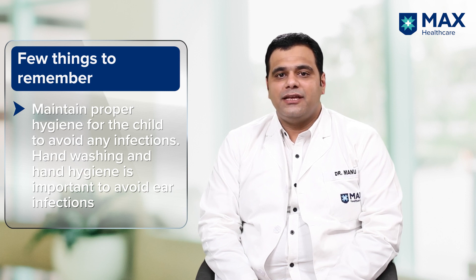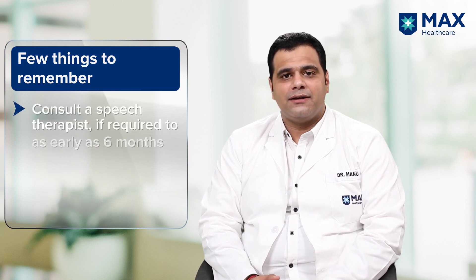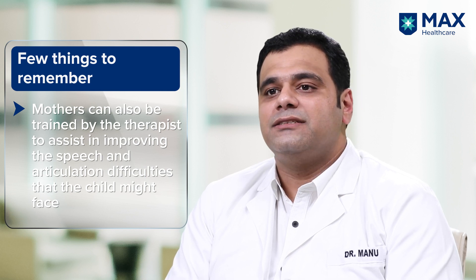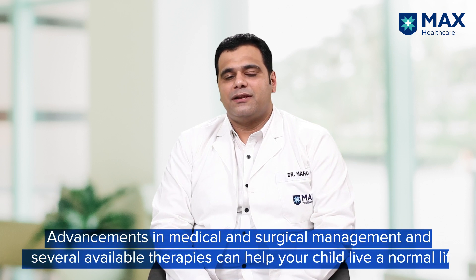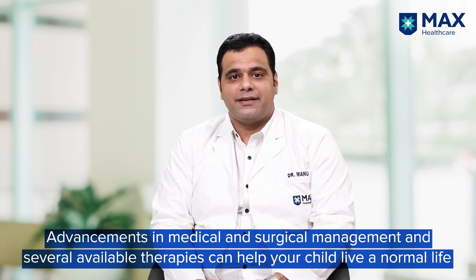Since these babies have problems in phonation and articulation, they may require a speech therapist as early as six months of age. Mothers can also actively participate in teaching their child how to speak, and can be well trained by therapists. To sum up, dear parents, if your child is born with cleft lip, palate, or combined defect, you need not worry. There are several treatment options available, and the child can grow as a normal child. Happy Parenting!